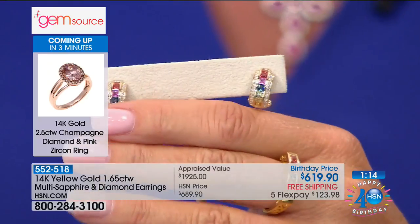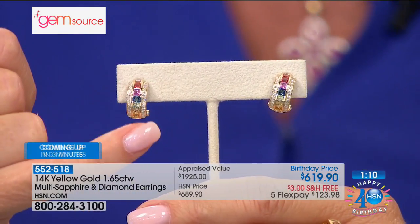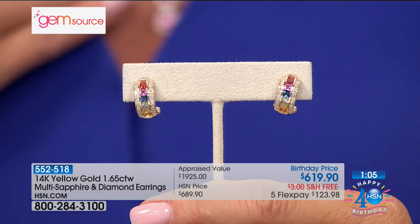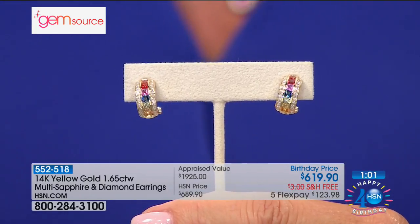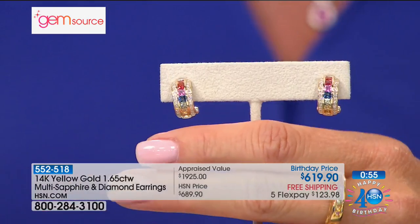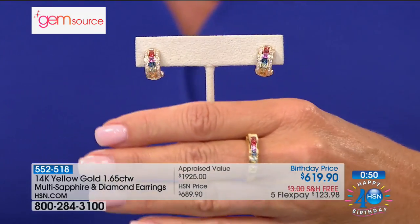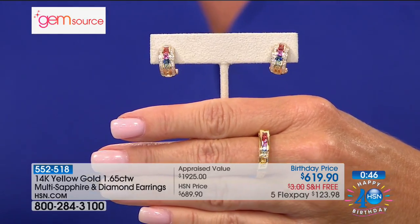It's a true hugger with a hinge at the bottom — a lever design — so they hug the ear perfectly. You could sleep in these, they're that comfortable. Channel set means they're flush: nothing is going to catch your hair or clothes, but they will catch the light and everybody's attention wearing something as magical as these. If you picked up the ring and you'd like the matching earrings, go for it — you can do both on flex pay.